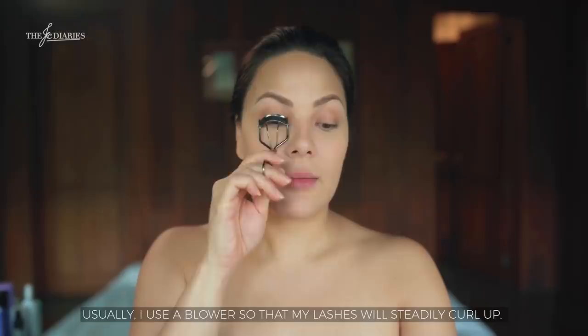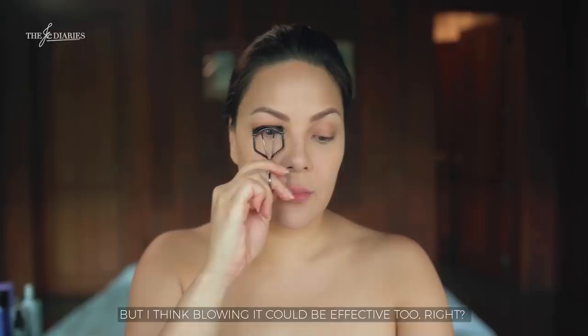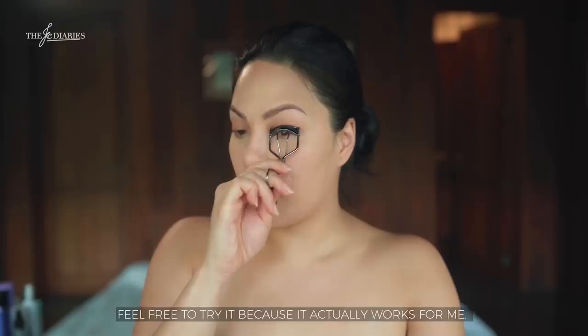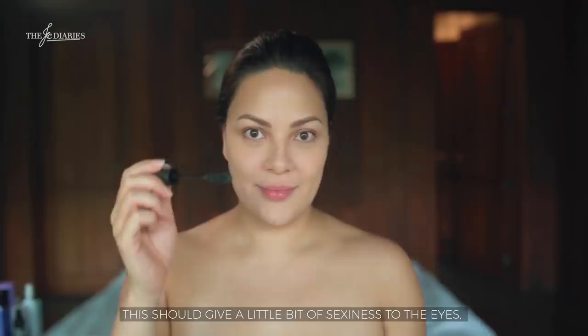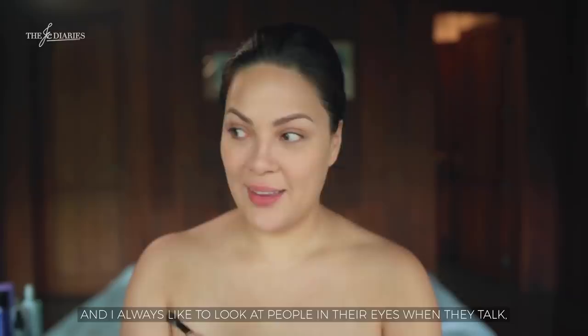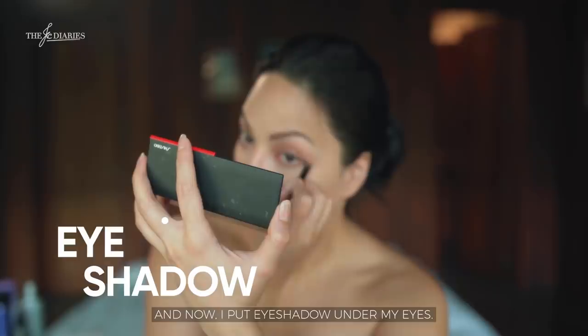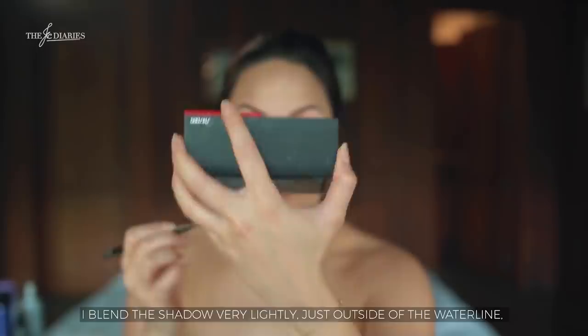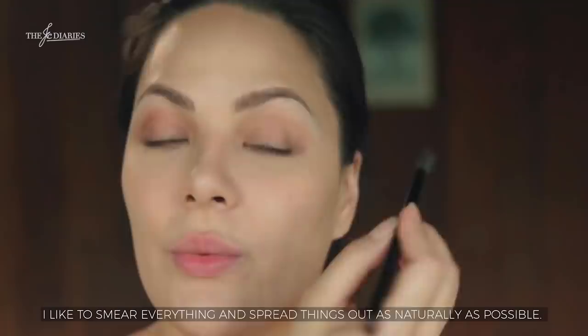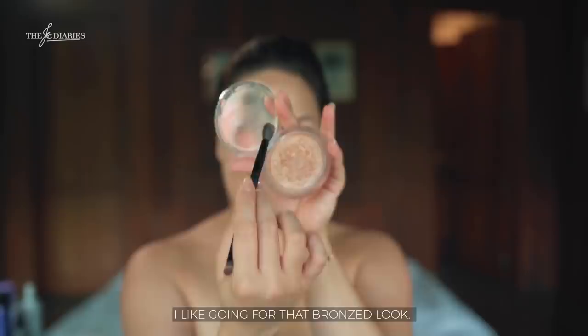I'm going to heat the eyelash curler — usually they use a blow dryer for this. It forms the lashes and helps them curl properly. That's my little beauty secret — it actually really works! Now, of course, mascara — that gives a little bit of sexiness and makes the eyes look alert, alive, and enthusiastic. I am particularly attracted to eyes and always like to look people in the eye when they talk, even virtually. Then I put eyeshadow under my eyes, blending the shadow super lightly just outside of the waterline to create one seamless look. I like to smear and spread things out, using my fingers to blend everything in.